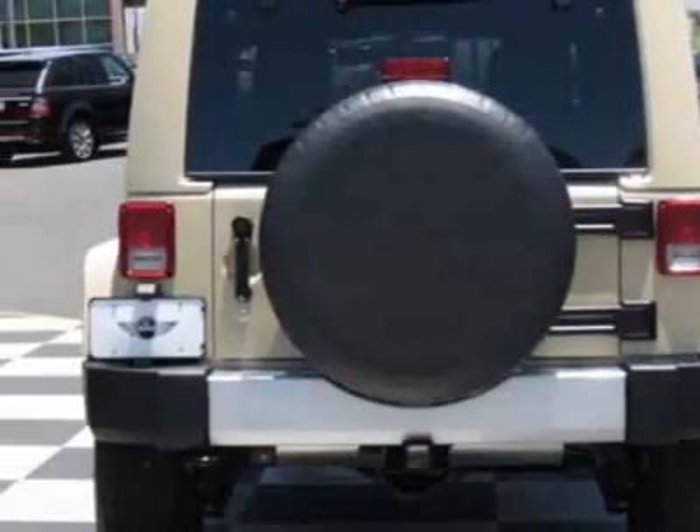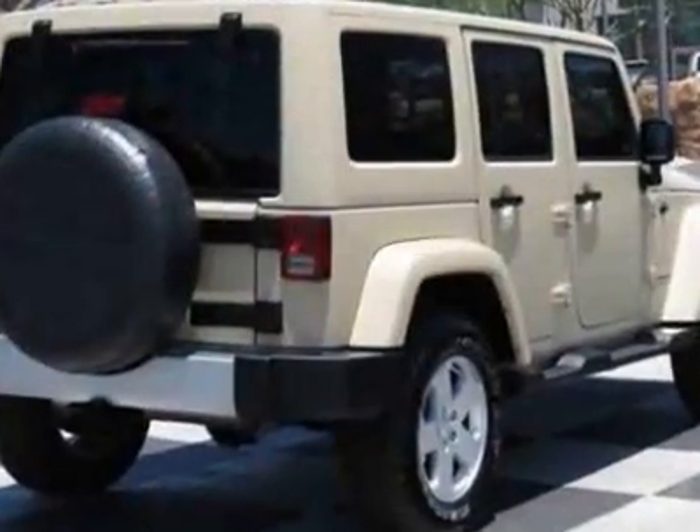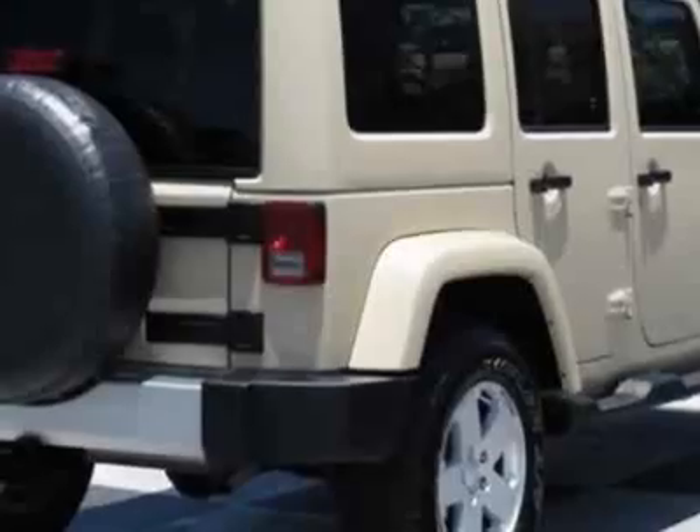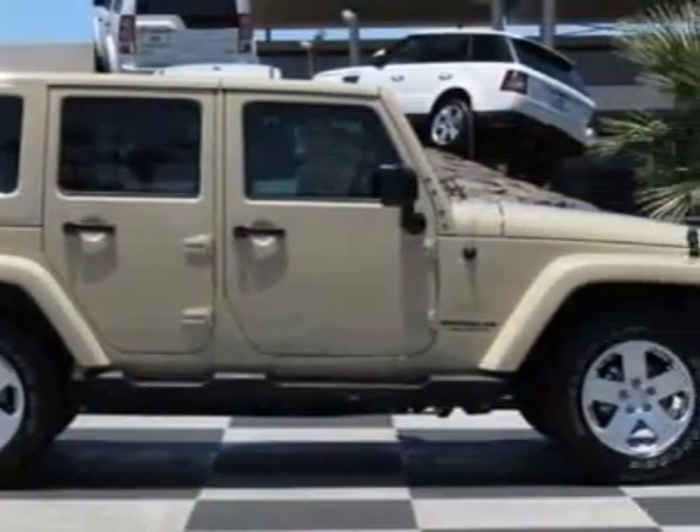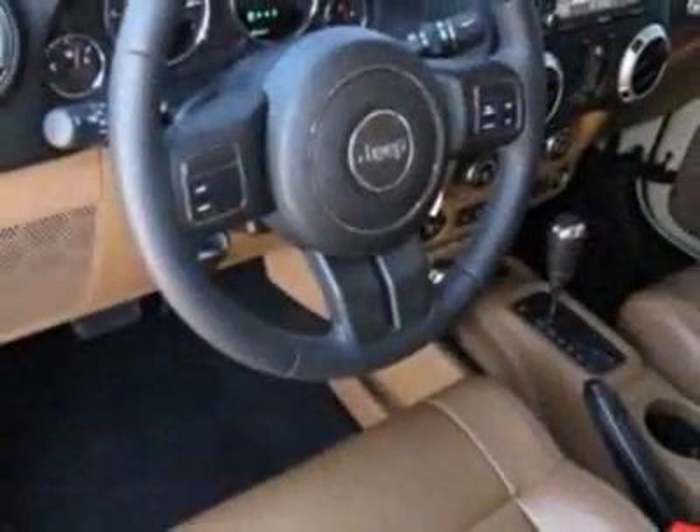This vehicle gets an estimated 15 miles per gallon in the city and an estimated 19 on the highway. This Wrangler Unlimited boasts a 3.8-liter engine and has a 4-speed automatic transmission.